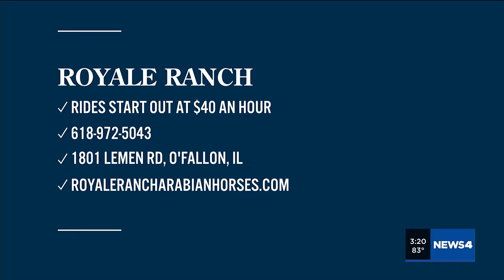Rides start at $40 an hour, but guess what? Damon didn't even have to pay — he got to ride for free. That is such a ripoff. They do groups and also continue advancement rides. If you're interested, over at Royal Ranch give them a call at 618-972-5043. That's 618-972-5043.